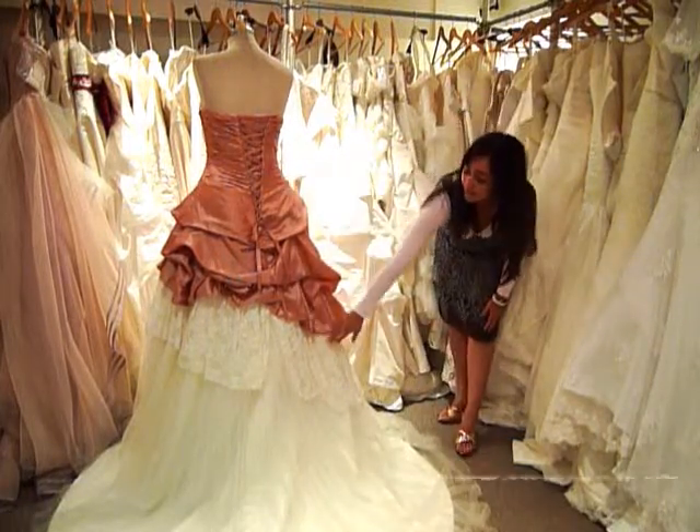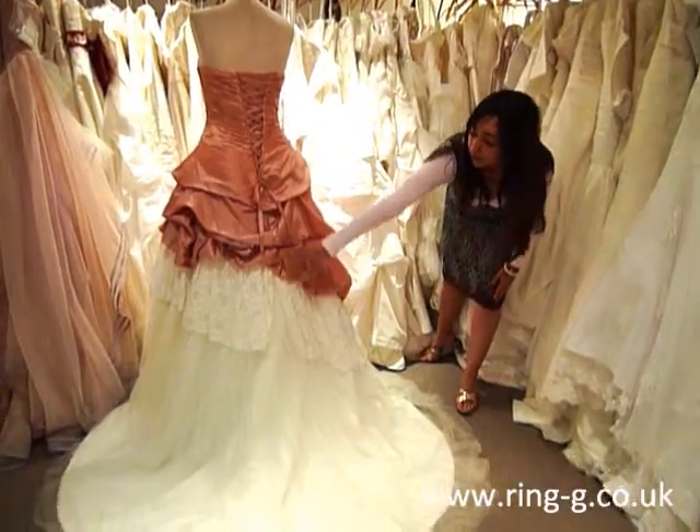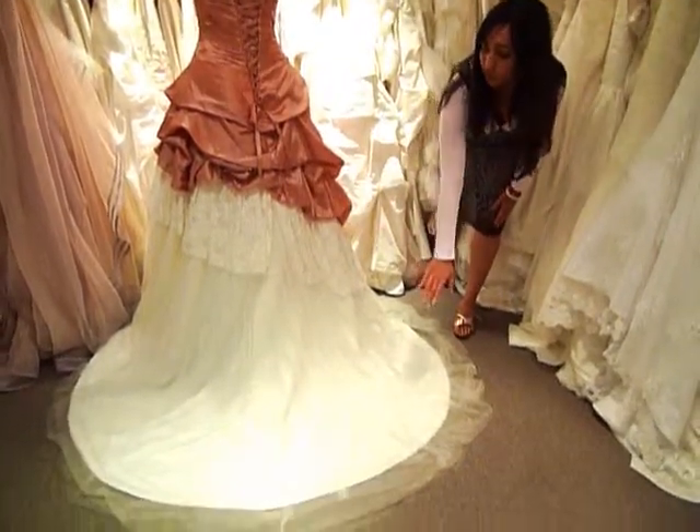The second layer again is in lace, also asymmetric, and the third layer of net overlay falls to the floor in a small chapel train.